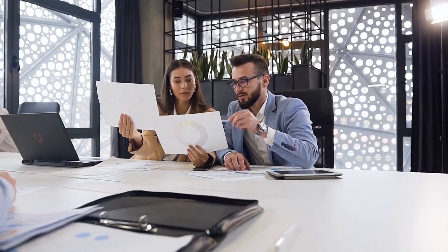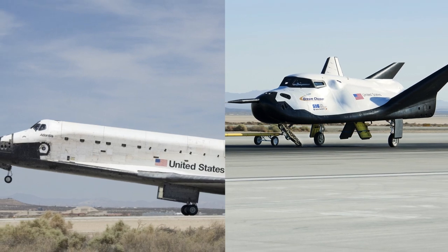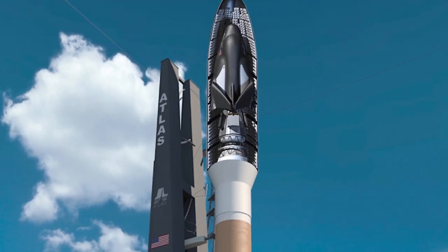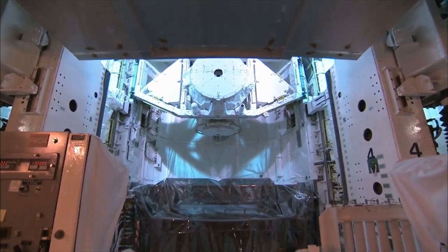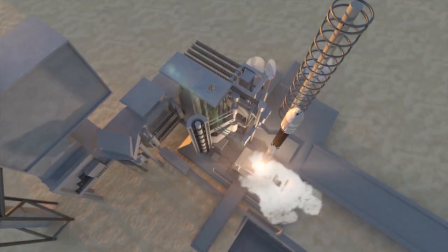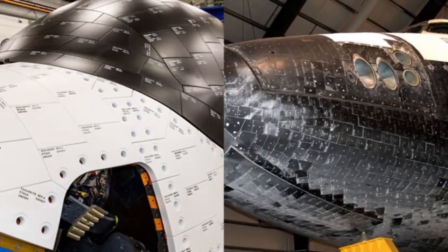Are you curious about the differences and similarities between the iconic space shuttle and the upcoming Dream Chaser space plane? What makes Dream Chaser stand out and how does it compare to the space shuttle in terms of its payload capacity, landing process, and launch methods? How does Dream Chaser's heat shield differ from the shuttle's?